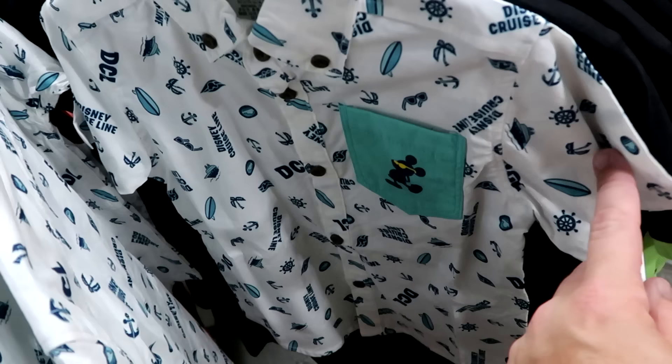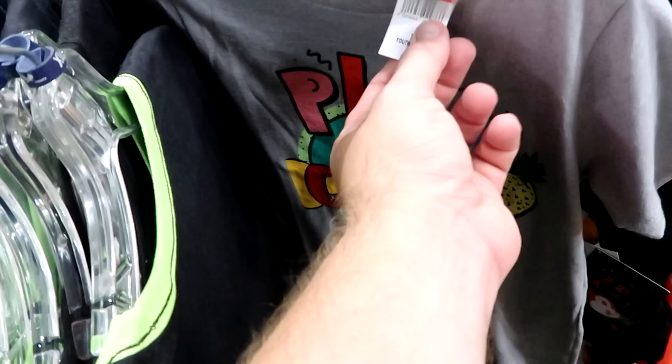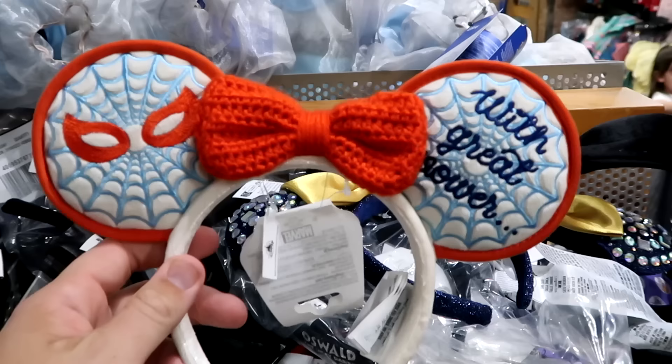On the kids rack, there's a Disney Cruise Line button-down with cruise ships, palm trees, surfboards, and Mickey Mouse in sunglasses on the pocket — $13 from $30. Behind that is a glow-in-the-dark ringer tee with Bruno — 7-foot frame, rats along his back — at $13 from $27. There's also a cool Pluto graphic tee with sunglasses, 'Walt Disney World,' and a pineapple at $22. A Star Wars Obi-Wan Kenobi graphic tee with Darth Vader is only $9.99.